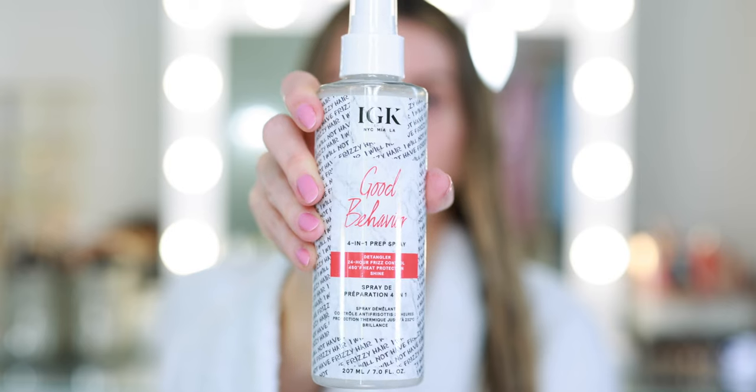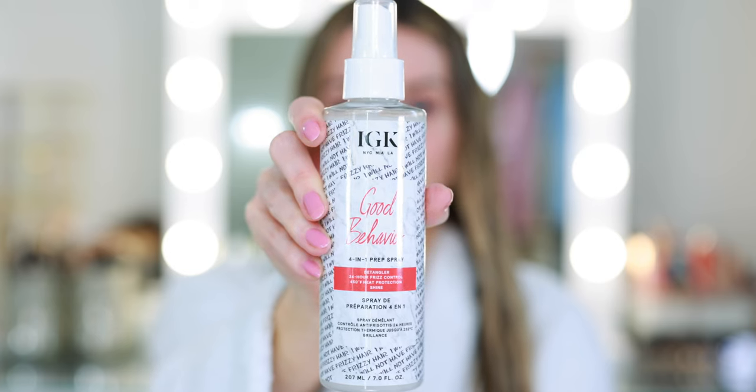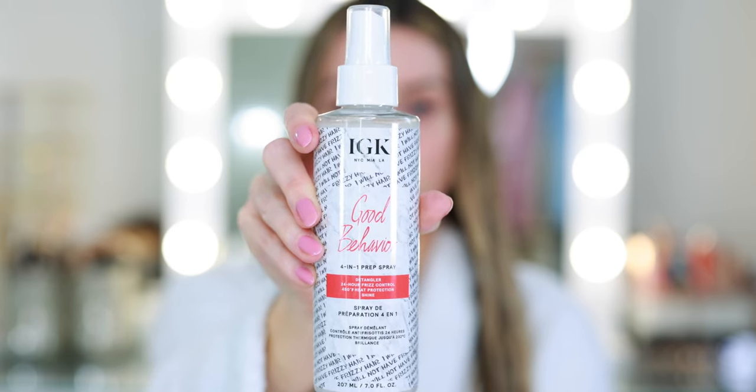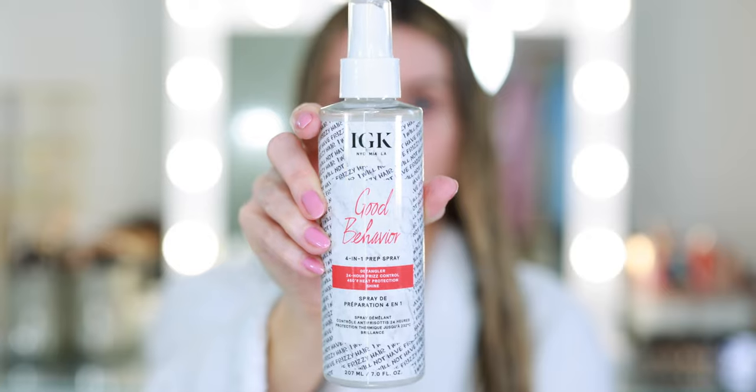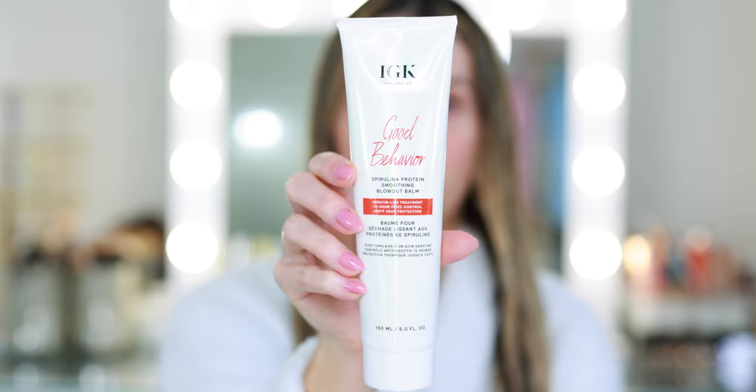They sent over the Good Behavior 4-in-1 Prep Spray. This is a detangler, 24-hour frizz control, 450-degree heat protection, and shine spray. It contains spirulina protein and coconut oil. This is something that I will spritz on my hair before I blow dry. This is the Good Behavior Spirulina Protein Smoothing Blowout Balm.